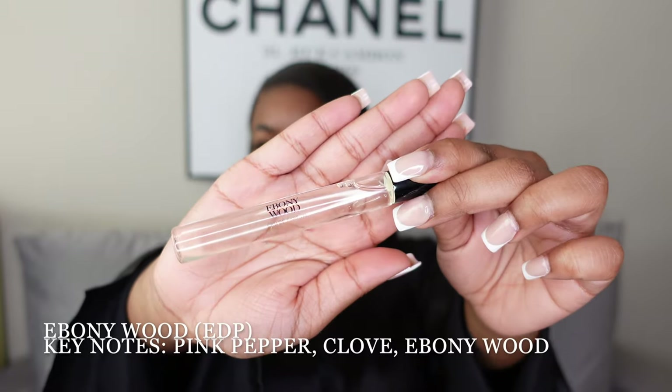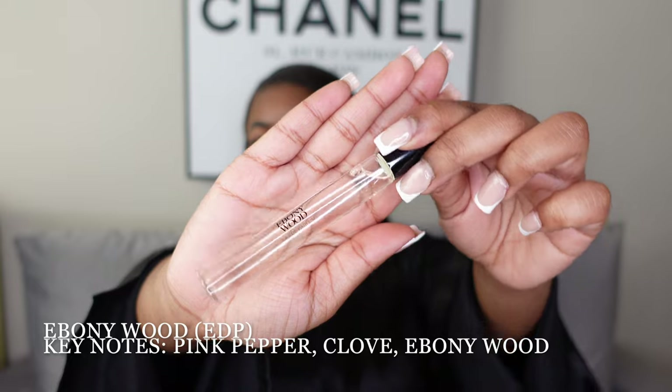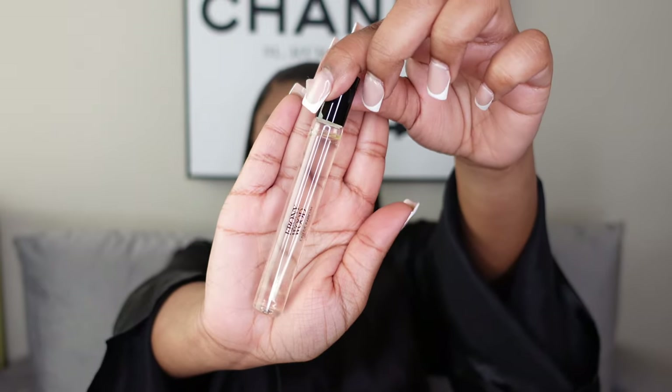Next I have Ebony Wood from Zara. I used to have a big bottle but I'm actually going to sell it. It smells really good, definitely a fall and winter scent, but it's not something I reach for too often, so the rollerball is more than enough for me.